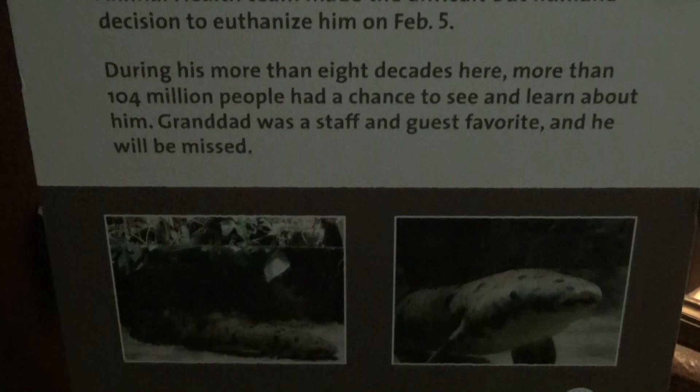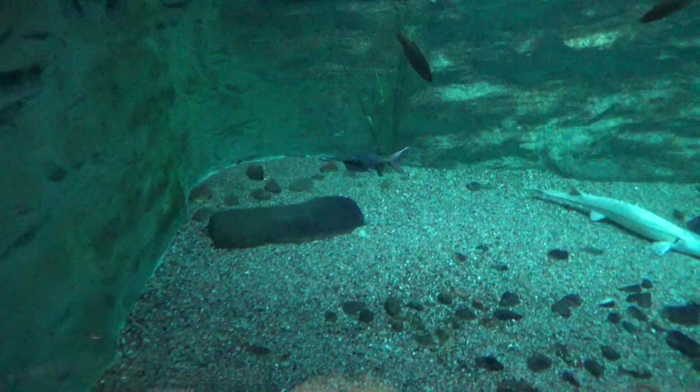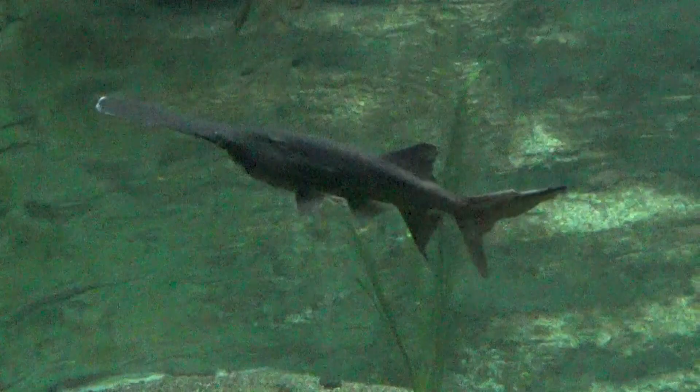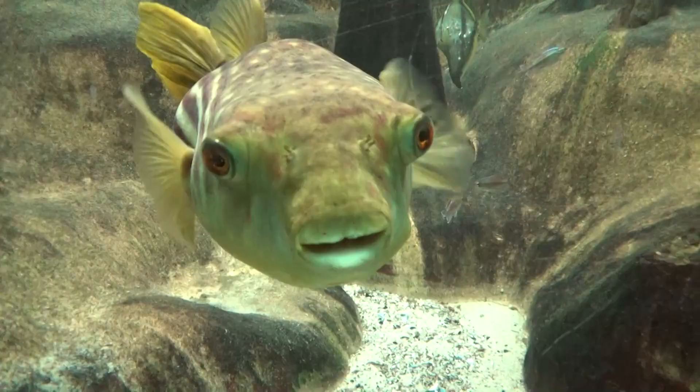Still in the rivers area — some paddlefish, which I didn't know was an actual thing; I thought it was just an expensive restaurant at Disney World. But nope, they're real and they are hilarious looking. There's also a sturgeon down there. The paddlefish are something else. And there's a really cool puffer fish looking at me from his tank.